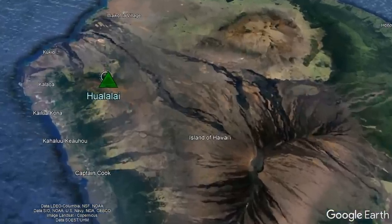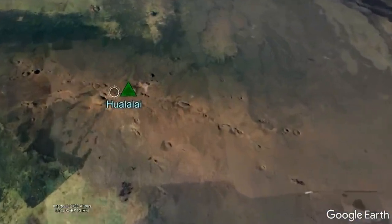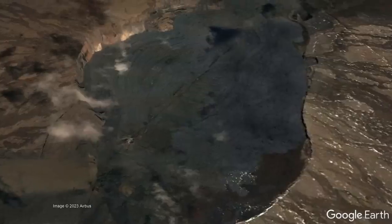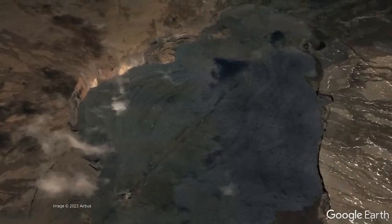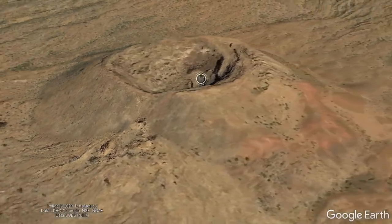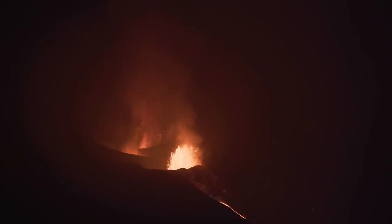Shield volcanoes in the Hawaiian islands undergo long periods of activity which largely determine the nature of their eruptions and topography. Hualalai entered what is known as a post-shield stage around 105,000 years ago, which continues to the present. During a post-shield stage, infrequent eruptions eventually fill in the caldera which once existed, and many cinder cones form.